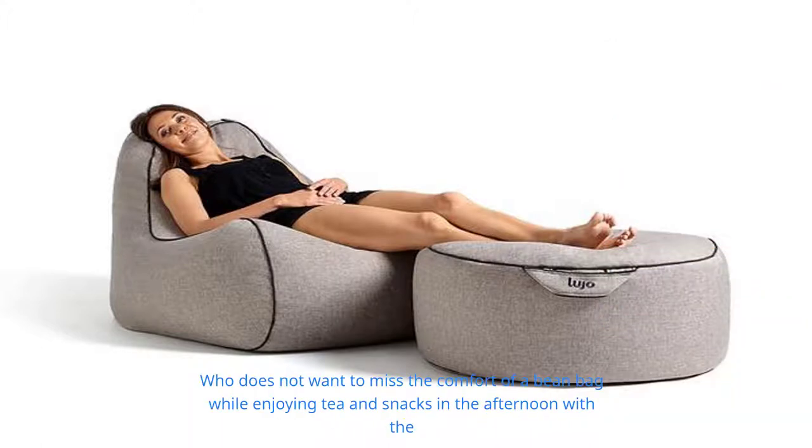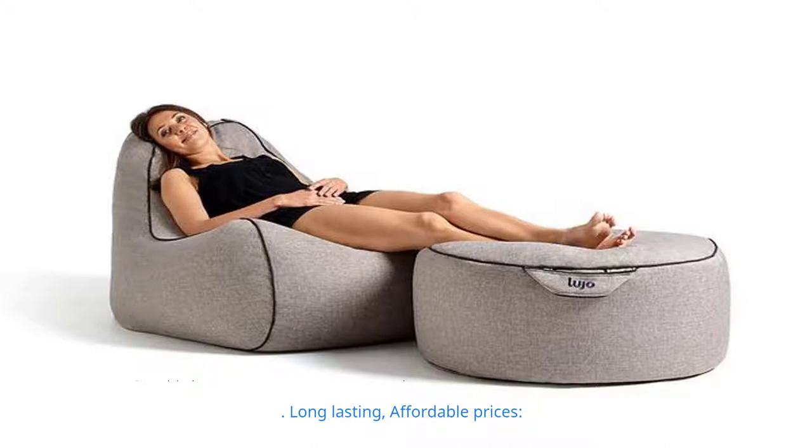When you want to enjoy sunbathing or relaxing in the afternoon, this is the perfect chair to be placed outdoor, poolside, or in the garden. Who does not want to miss the comfort of a bean bag while enjoying tea and snacks in the afternoon with the family?